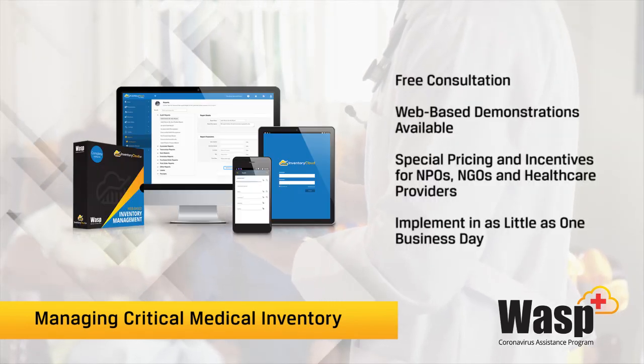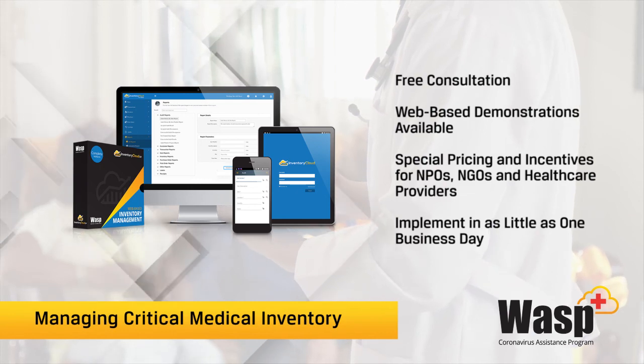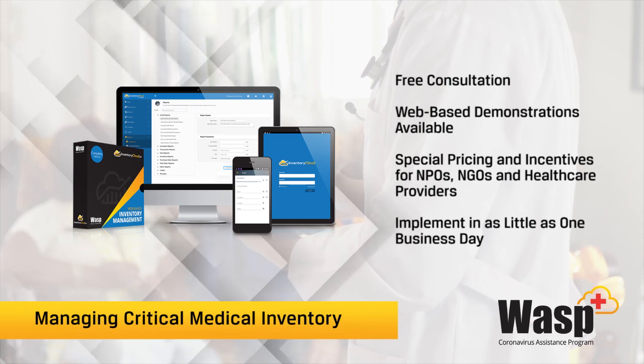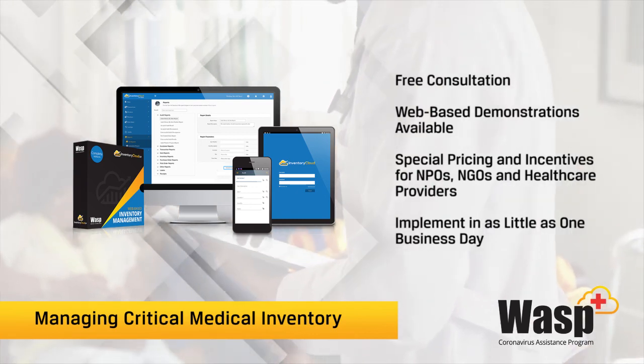We would love to discuss with you how Wasp can help with your healthcare inventory needs. Give us a call and let us answer your questions and show you the Inventory Cloud software and how it can be customized for your needs.